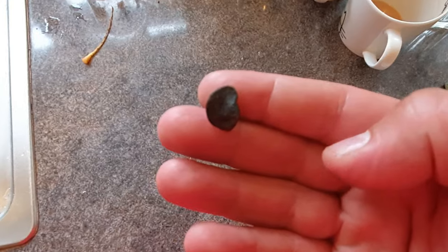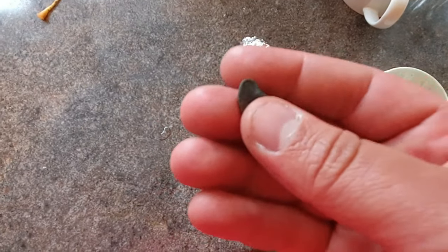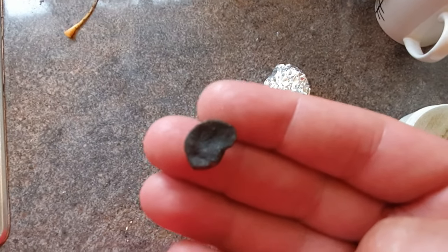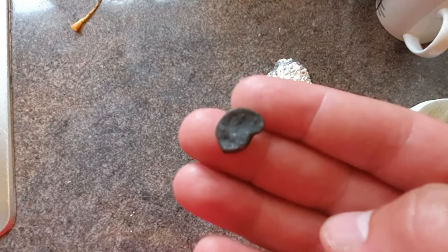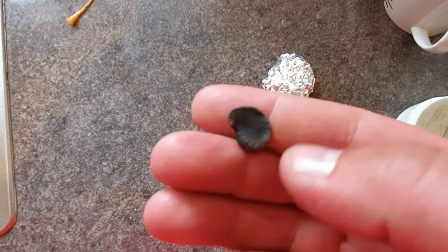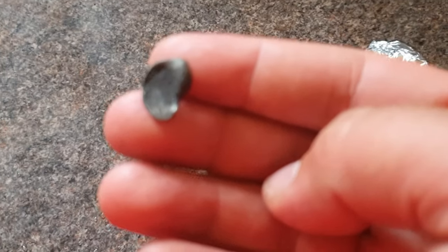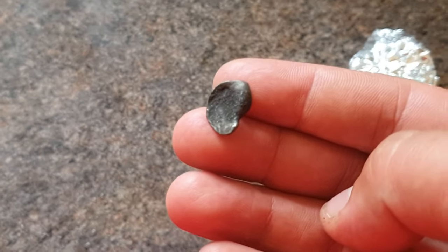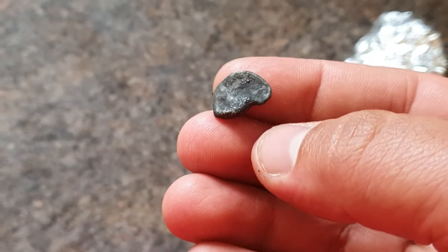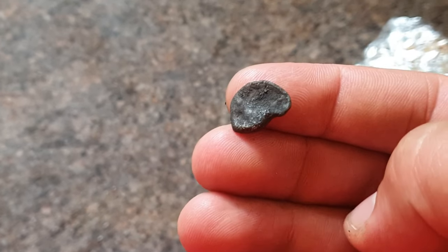Just got home and done the foil test with that little thing I found earlier — and it's silver. Absolutely stinks of rotten egg. I don't know what it is. I can't see any markings on it. Any ideas? Stick it in the comments — I haven't got a clue. It's probably just a random lump of silver. But it's definitely silver. So there you go — I found silver today.